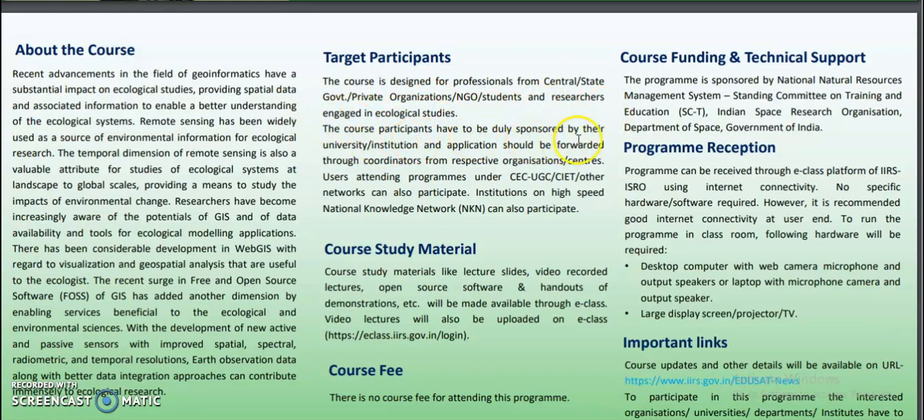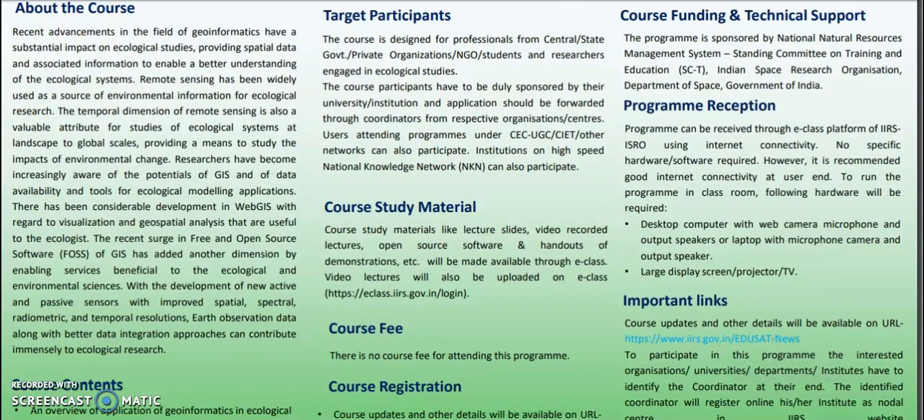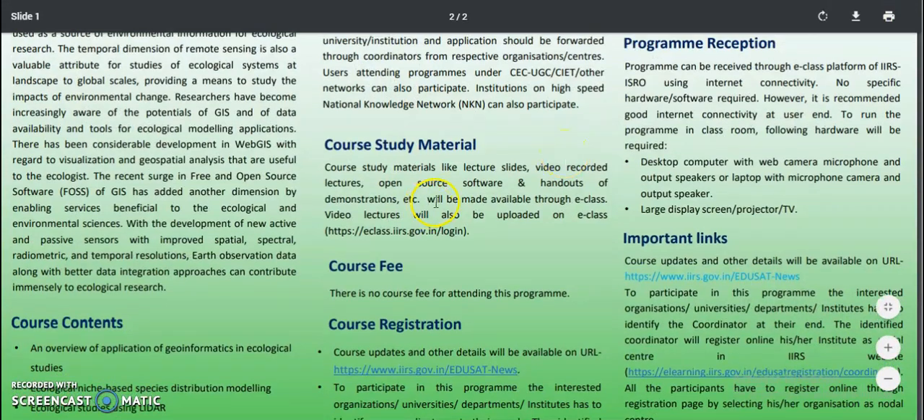Course participants have to be duly sponsored by their university or institution, and applications should be forwarded through coordinators from respective organizations. Users attending the program under CEC UGC, CIAT, or other networks can also participate. Institutions on the high-speed National Knowledge Network can also participate.